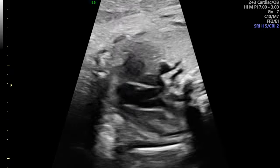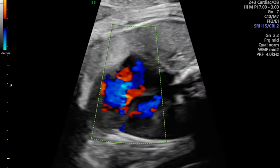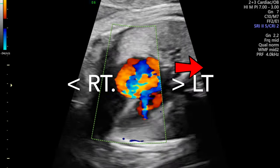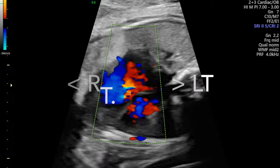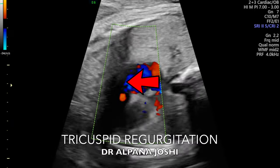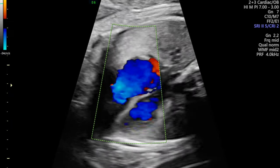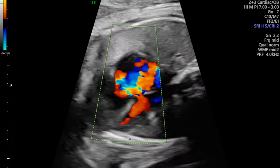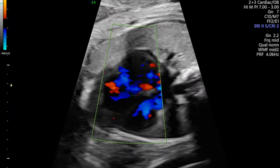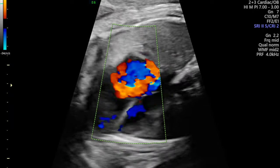The next step is to apply color Doppler. As you can see, this is the spine, this is the left side, and this is the right side. There is tricuspid regurgitation — a lot of turbulence and regurgitation across the tricuspid valve. That may be the reason for the RARV being dilated.